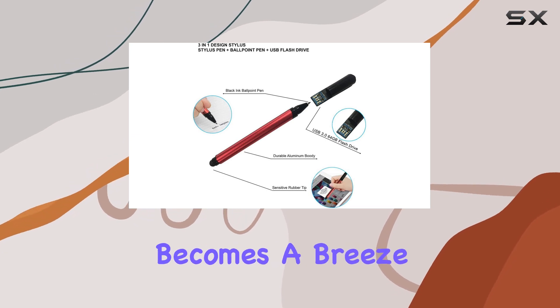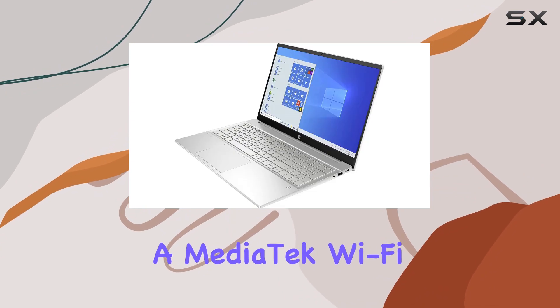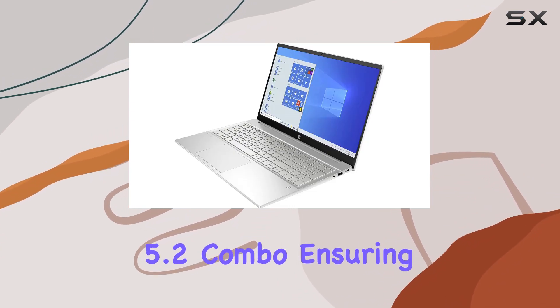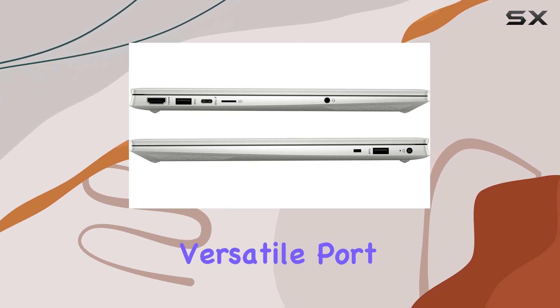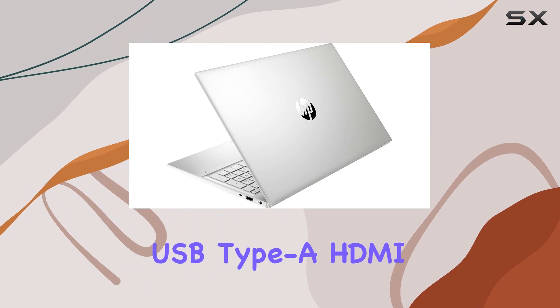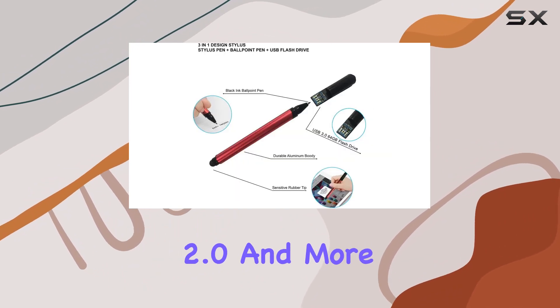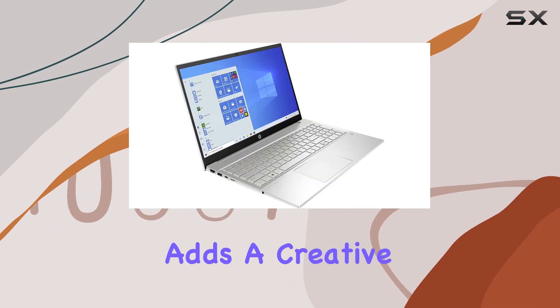The laptop boasts MediaTek Wi-Fi 6 and Bluetooth 5.2 combo, ensuring a smooth online experience. The versatile port selection includes a SuperSpeed USB Type-C, SuperSpeed USB Type-A, HDMI 2.0, and more. The inclusion of a three-in-one design stylus adds a creative touch to your tasks.